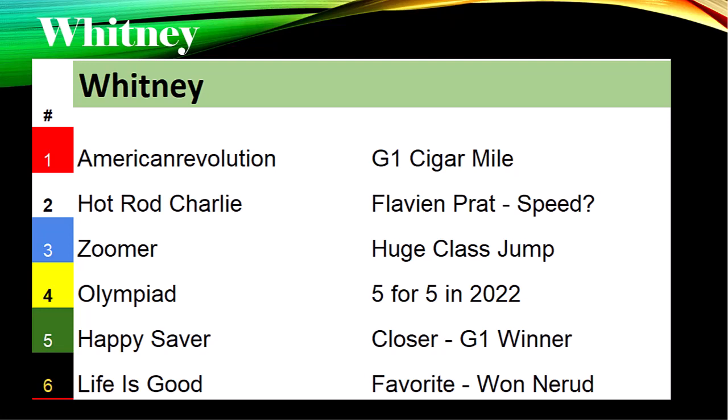Hot Rod Charlie has earned a lot of money in his career. He set the pace in the Belmont Stakes last year before begrudgingly losing that race in the final strides to Essential Quality.